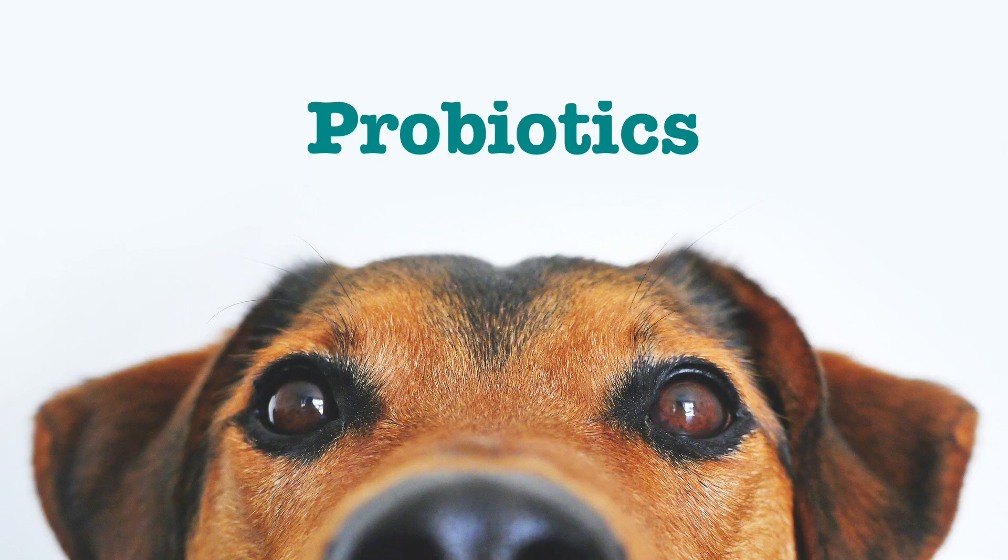Probiotics are a beneficial bacteria. We have good bacteria and bad bacteria in our bodies at all times, but what we want to make sure we're doing is making more good bacteria than bad bacteria. That's going to keep your pet healthier. Probiotics help break down your food, they increase your pet's immunity, and they also can help with any type of leaky gut or gut problems in general.